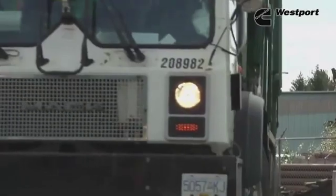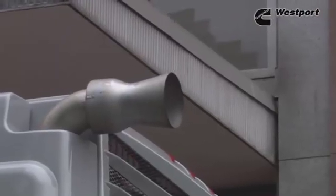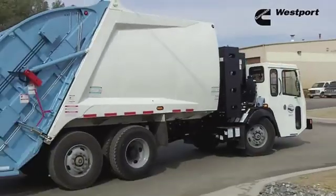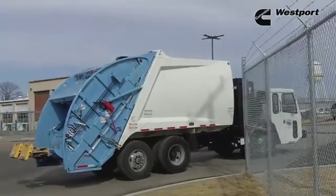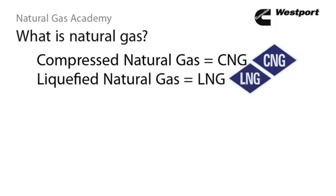Natural gas fuel provides an excellent way to reduce emissions. Natural gas-powered trucks have fewer NOx and PM emissions than diesel trucks, and up to 25 percent fewer greenhouse gas emissions, and that's without complex emission control equipment. As a vehicle fuel, natural gas can be stored as compressed gas, called CNG, or in a liquefied form, called LNG.